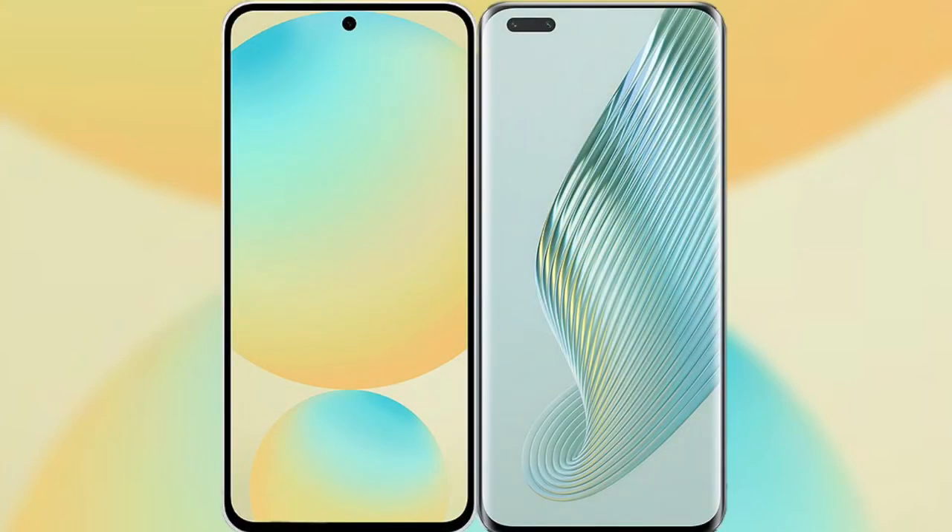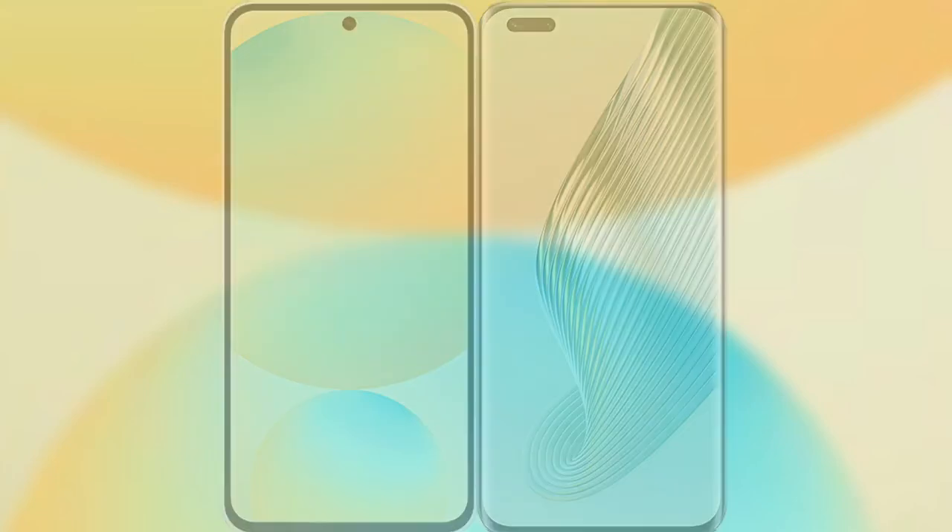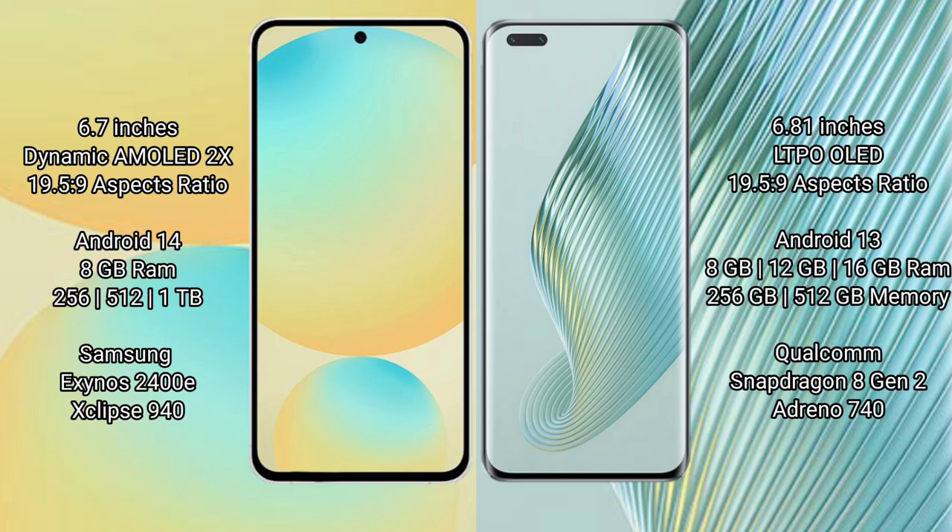I will compare the new Samsung Galaxy S24 FE with the Honor Magic 5 Pro. Samsung Galaxy S24 FE has a 6.7-inch Dynamic AMOLED display with an aspect ratio of 19.5:9. The Honor Magic 5 Pro has a 6.81-inch LTPO OLED display with an aspect ratio of 19.5:9.